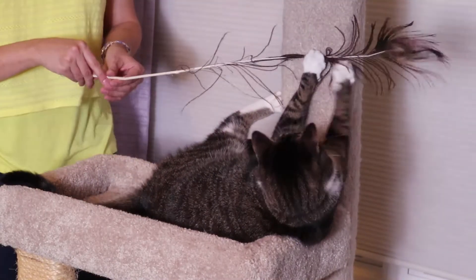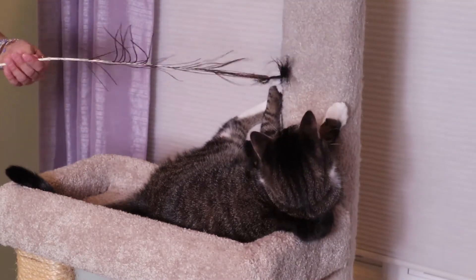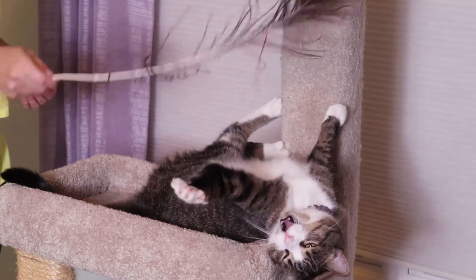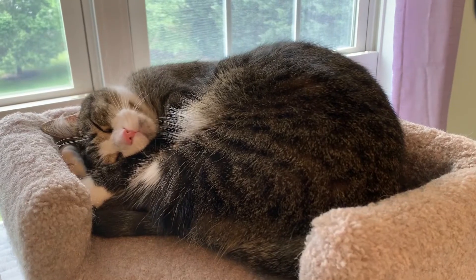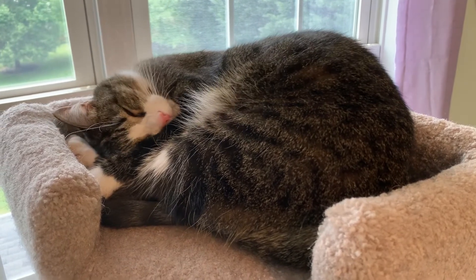Why did I select this particular tower? Well, I noticed that my cat was young and she had a lot of energy, so I wanted to do something that would definitely use up her energy. And I made sure to put this in front of a window so she could look out.